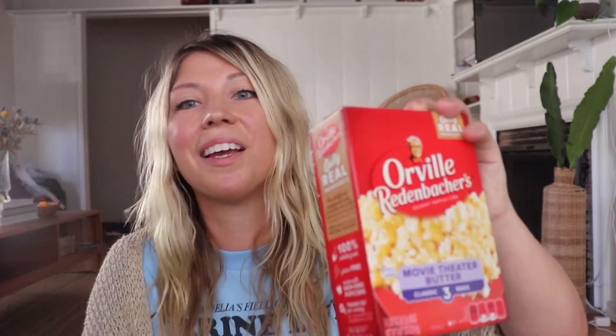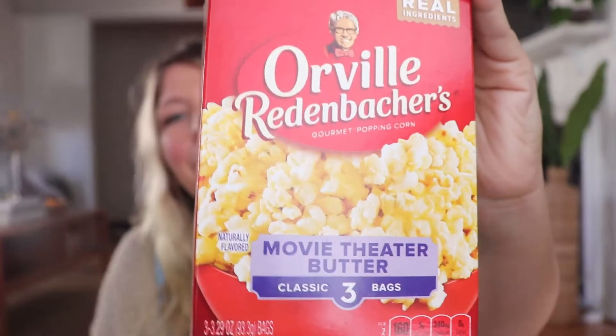I decided to get Orville Redenbacher movie theater butter popcorn. It just reminds me of high school — throwing it in the microwave and hanging out with my family. I felt like why not have some comfort popcorn during quarantine. Highly recommend with a rom-com night, though we keep trying to find the ultimate rom-com and can't — you just can't beat 10 Things I Hate About You.